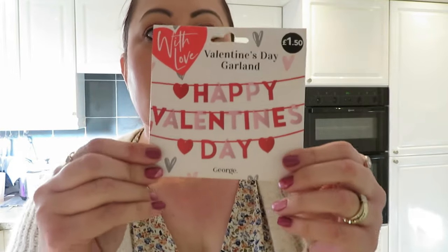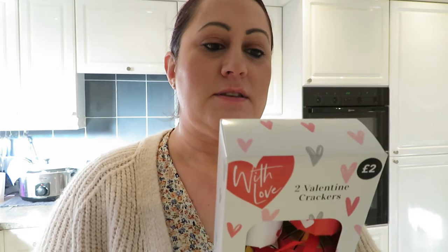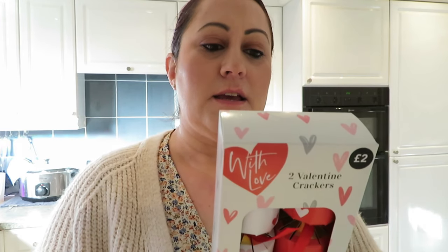I'm back and I'm going to show you what I got. Not everything is Valentine's so bear with me. From Asda first — I got this happy Valentine's Day banner that I thought was really cute for £1.50, to put near our dining room table. And then I got these two crackers which were two pounds — a pound a cracker — just to put on the table when we have our meal. Inside it says heart-shaped confetti and a couples quiz game — so you get a little game and some confetti.